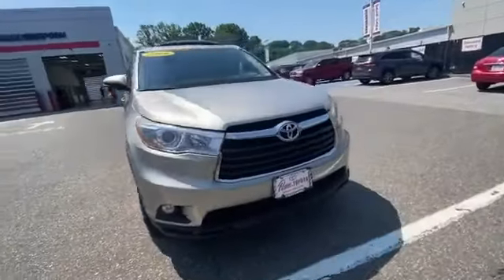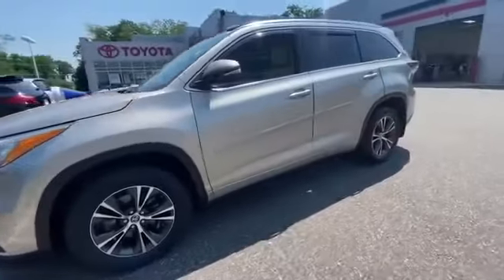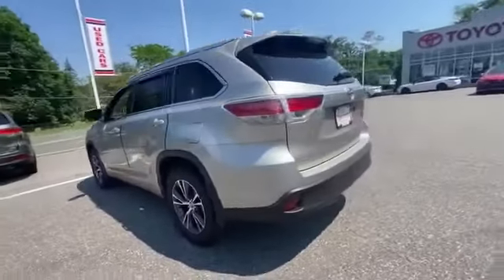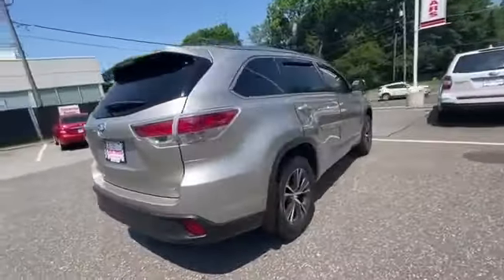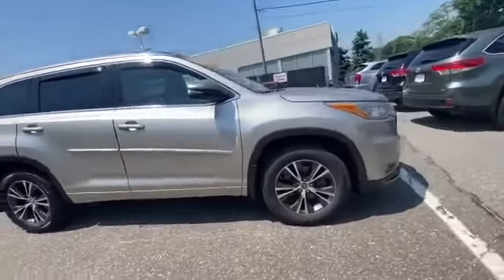2016 Toyota Highlander with less than 56,000 miles on the odometer. This SUV offers space as well as power and performance. You'll also love how it combines comfort and convenience with its side view mirrors with turn signals, satellite radio.